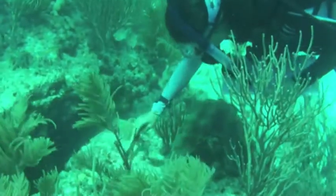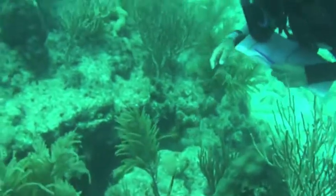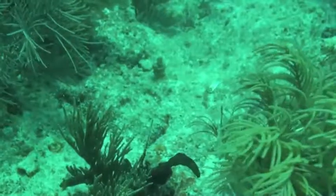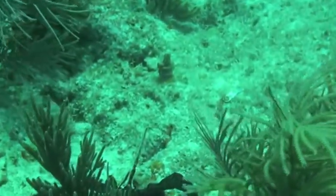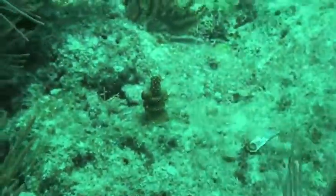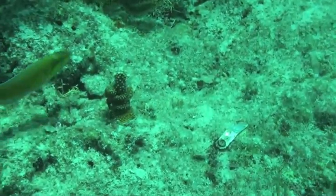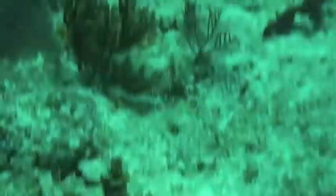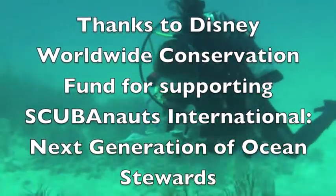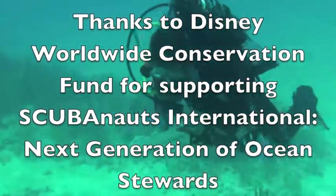We have four outplanted sites right now. Each site has 150 corals. As of right now we're getting ready to do our three-month monitoring, which is what you guys are going to be doing. After our first one-month monitoring everything looked really good — we actually had a lot of growth. You can see how we attach the coral to a masonry nail and then zip tie it to the nail. The coral has already grown over the nail and the zip tie, so they've grown over that area and also onto the reef.